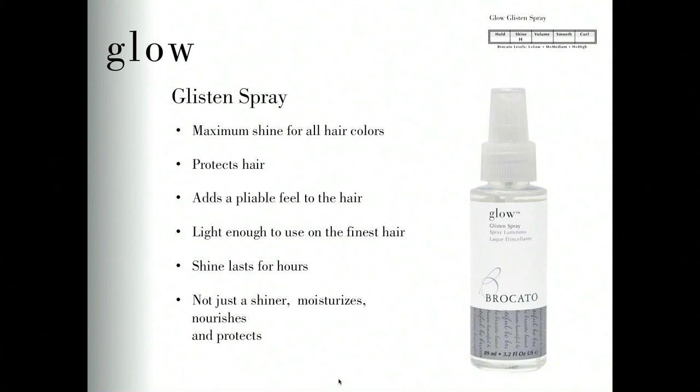Glow Glisten spray is a shine spray designed initially for the finest hair texture. The shine result is so light that it lasts without breaking down the holding factor of styling products — it doesn't change the strength of gel or hairspray, and the shine lasts for hours. Glow Glisten not only adds shine but nourishes and protects the hair; it contains sunscreens and jojoba oil. You can spray it on your hair or skin to gloss and shine any style. It can be used as a finishing shot on damp hair while creating the style — it adds shine without weight and doesn't break down styling results.